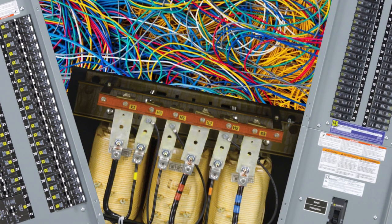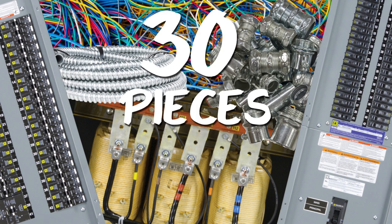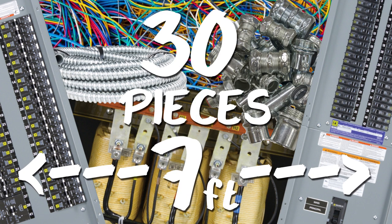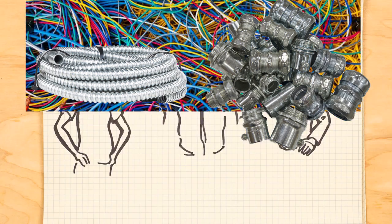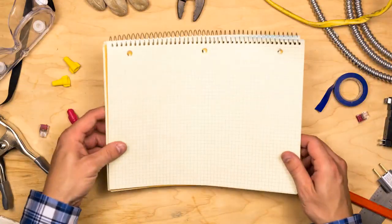One transformer, plus all the wire, conduit, and fittings — that could require as many as 30 pieces and take up about seven feet of space. Way too much for Jane's electrical room, so everyone needs a space-saving solution.